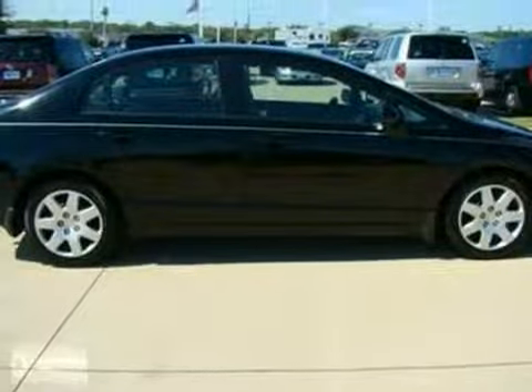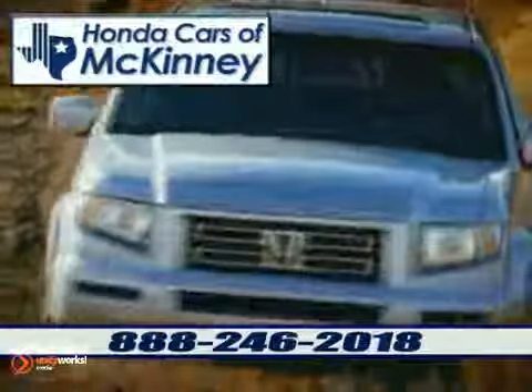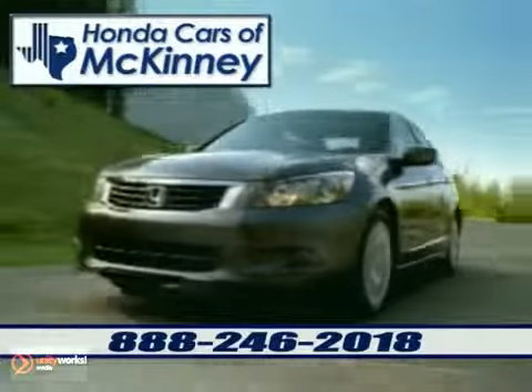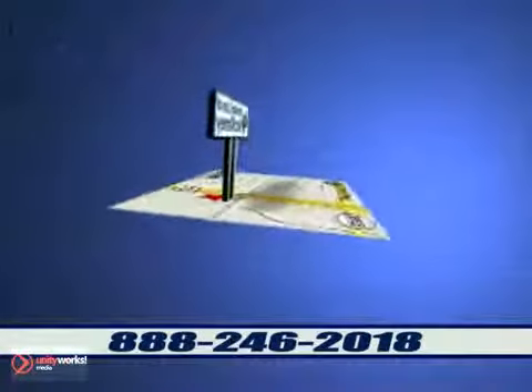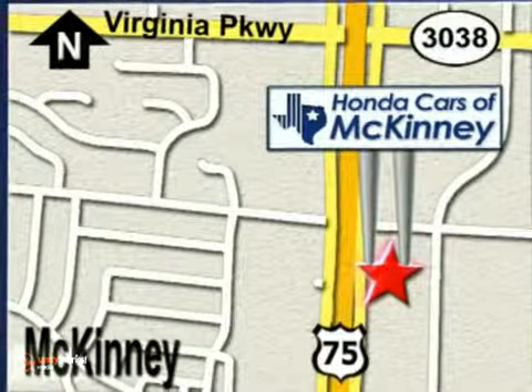Come in and see it for yourself today. Honda Cars of McKinney is the source for all your automotive needs. Stop in today. We're conveniently located on Highway 75 northbound, exit 40A in McKinney.